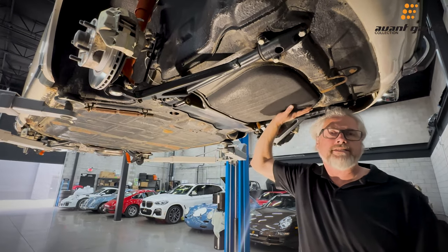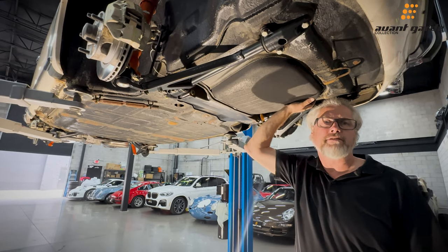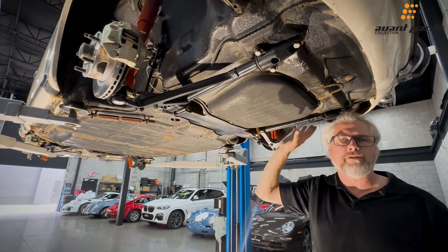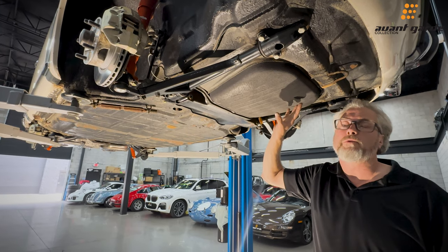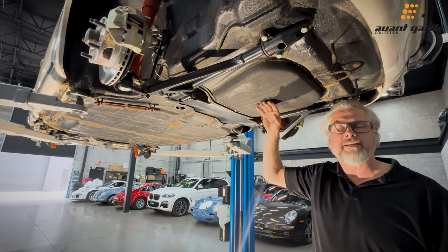We put a new gas tank in the car because the original one was pretty rusted. All the places that restore them cut a big hole in them and they look terrible, so it was best to just put a new gas tank in. The old gas tank comes with the car if somebody wanted to save it, but this is a replacement gas tank — it was really the best thing at the time.